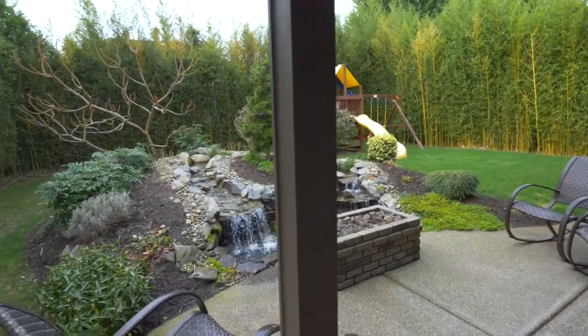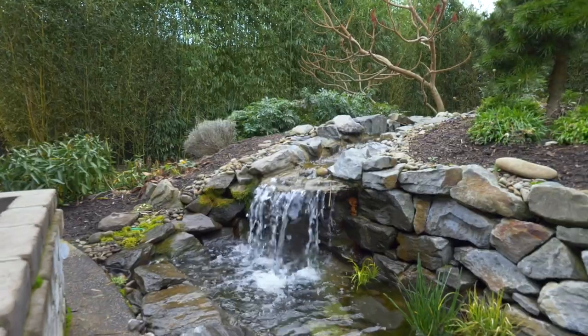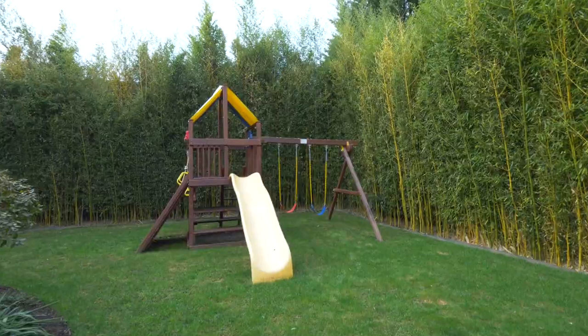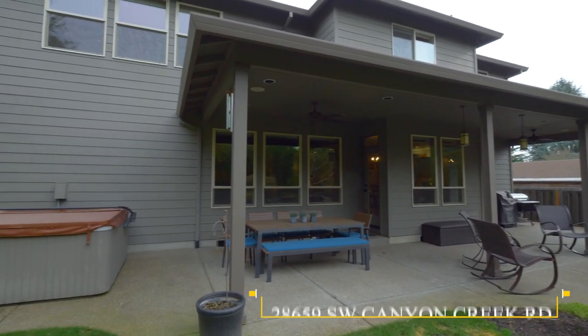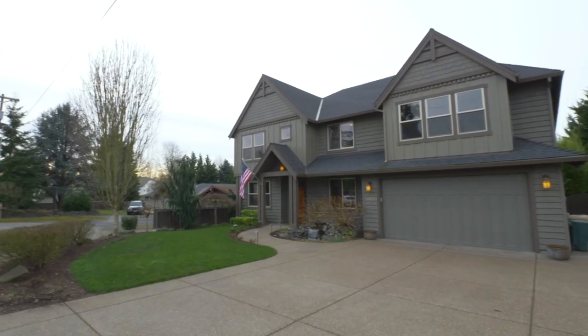Entertain or just unwind by the built-in gas fireplace and waterfall feature. Pride of ownership is reflected throughout this exceptional property, built for the best in Northwest living.